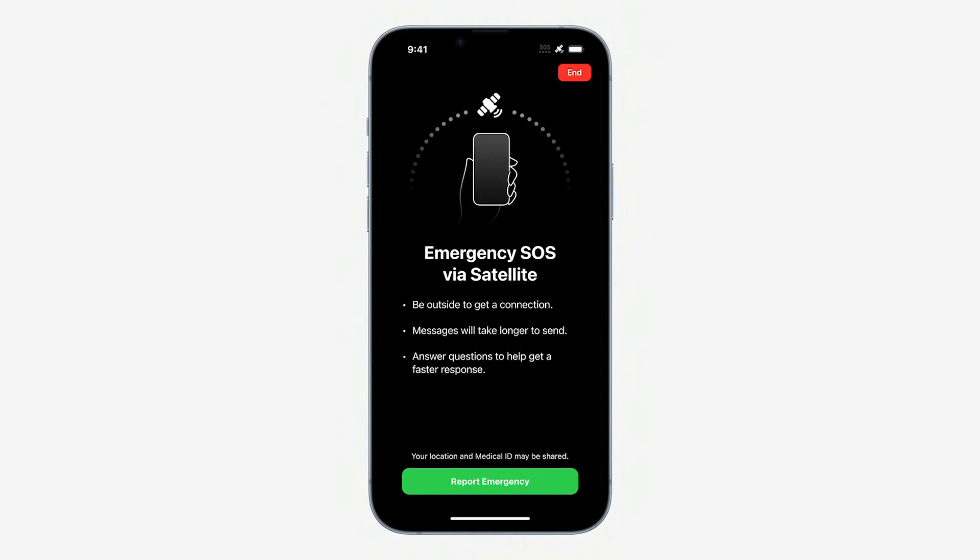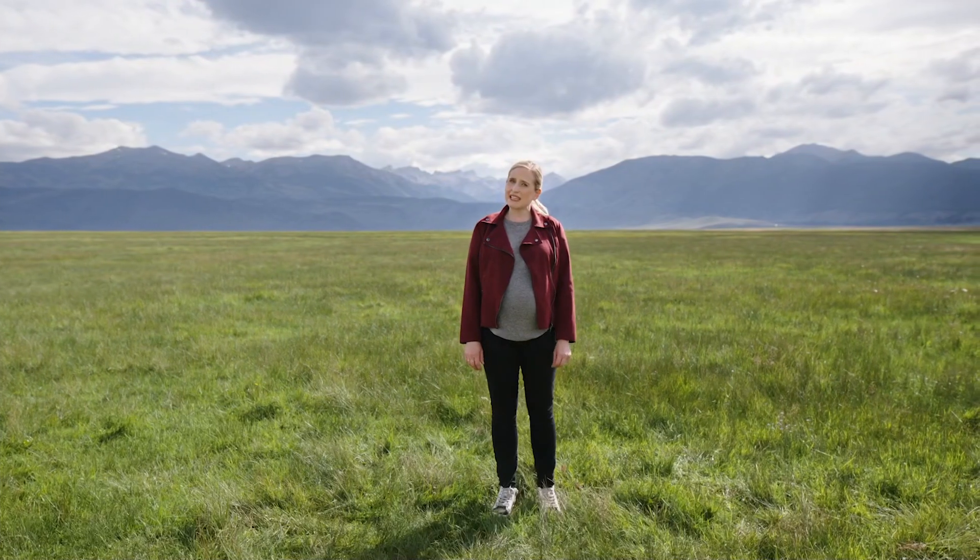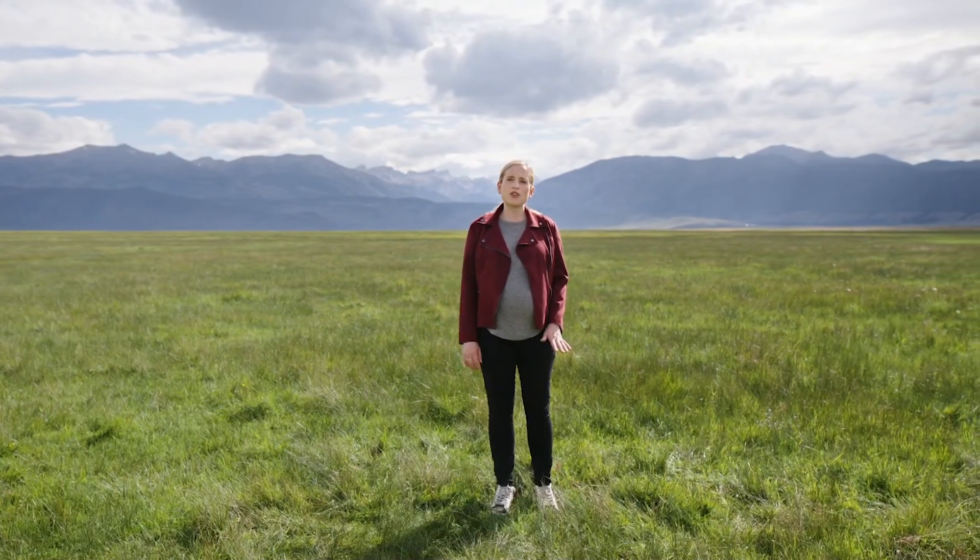We knew that approach just wouldn't work for iPhone. So, we invented another way. We designed and built custom components and specific software so that iPhone 14 antennas can connect to a satellite's unique frequencies. That connection is only possible when the phone is pointing directly at a satellite.